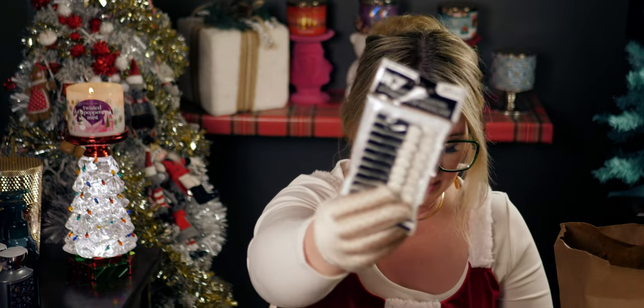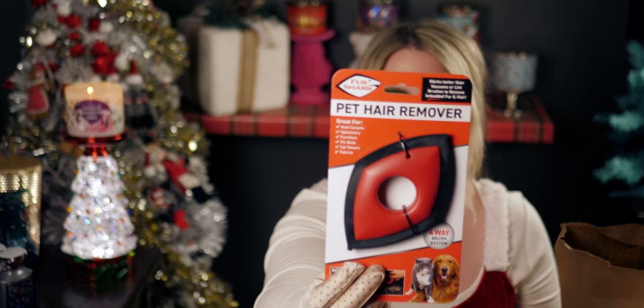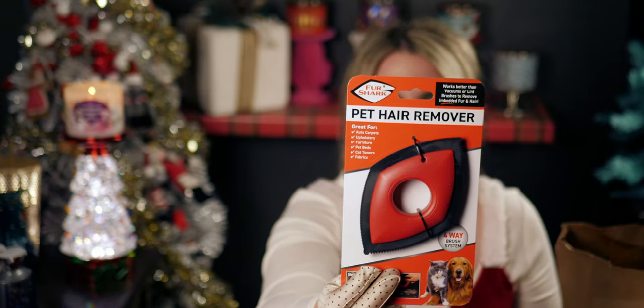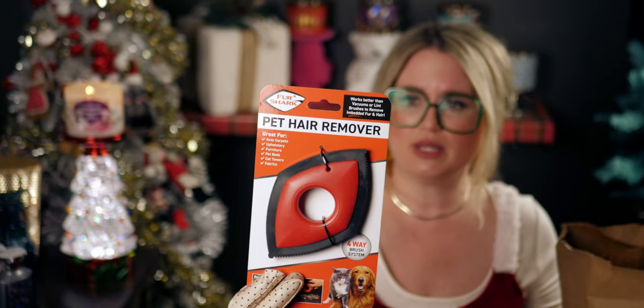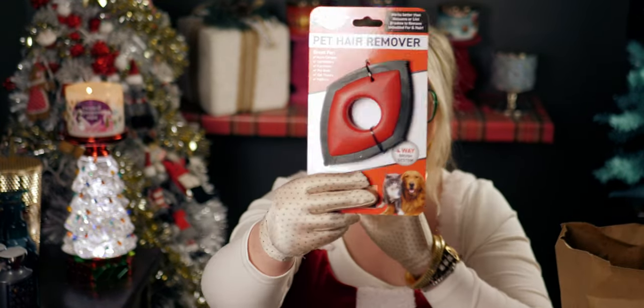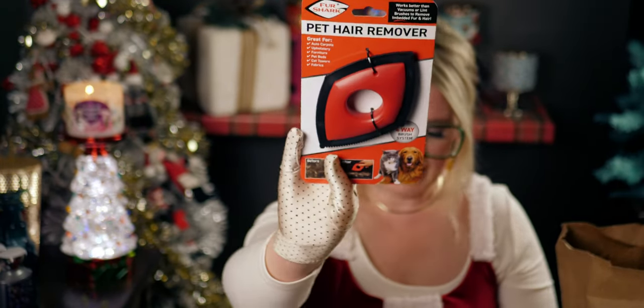I also got this pet hair remover. It works on carpets, furniture, cat towers, and pet beds. The four clean edges let you clean a variety of surfaces, and the unique shape gets into tight areas. It's pretty heavy duty. For a dollar twenty-five, this is definitely not Dollar Tree brand — it's by Fur Shark.